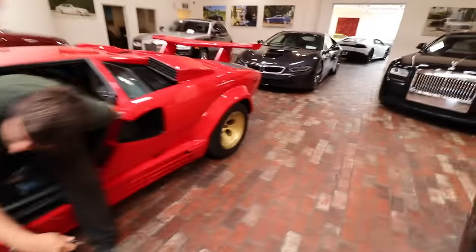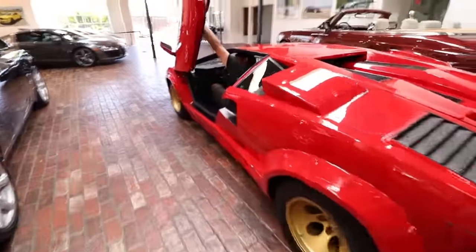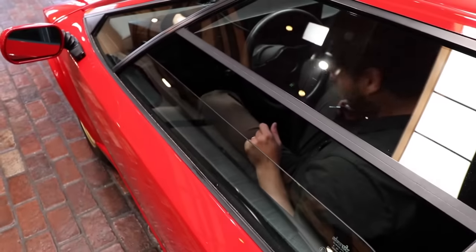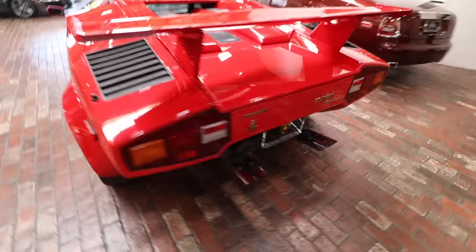How does that fit? It's good. Don't you feel the pedals, dude? My feet don't fit — they literally don't fit. The problem is the dead pedal is so close to the clutch.